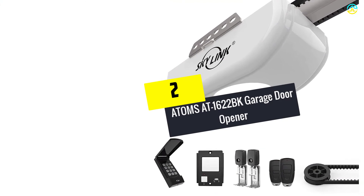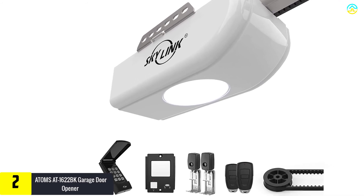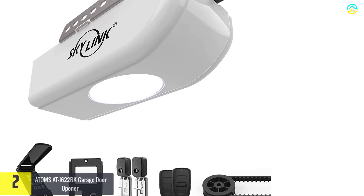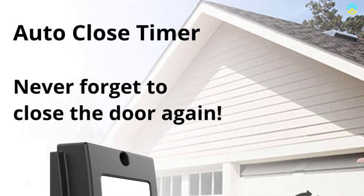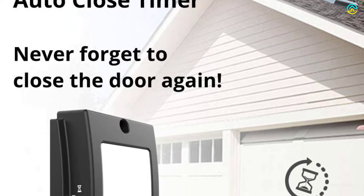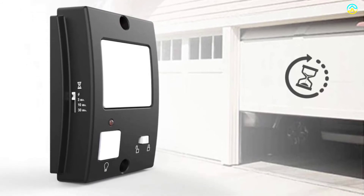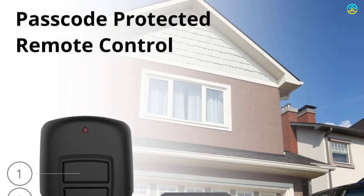At number two, we have the Atoms AT1622BK garage door opener. This garage opener comes with a powerful DC motor which is second to none in conferring quiet operations in comparison to regular garage door openers that include AC motors. This product is considered the best option for homes that have living space above the garage. It features a silent belt drive which is useful in offering great performance, and the stop-adjust speed and soft start keep vibration at bay.